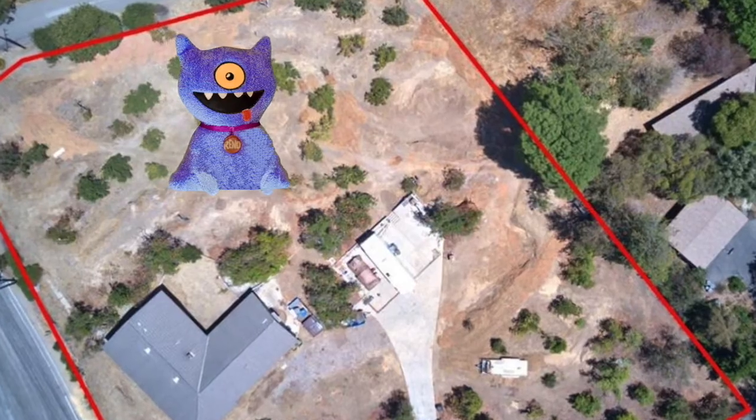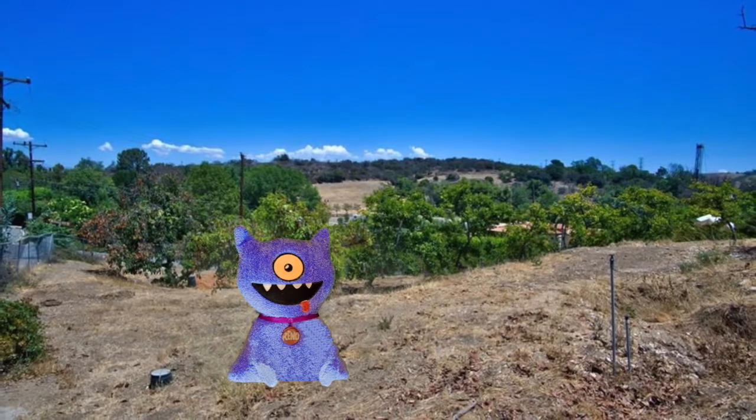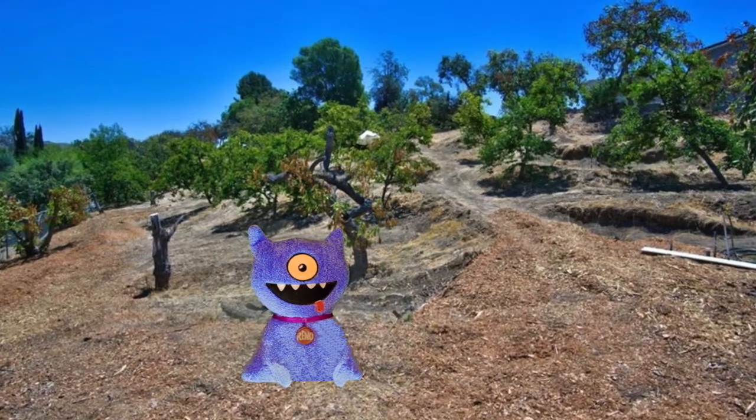This fixer-upper property is a three-bedroom, two-bath home built in 1936, but it was gutted and it needs to get completely finished.